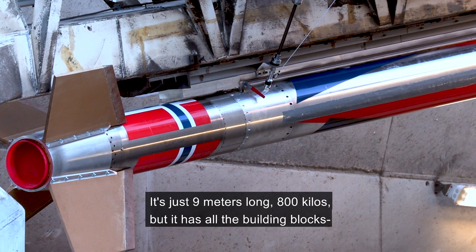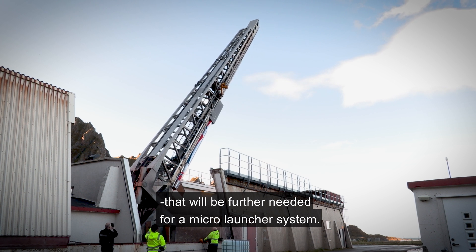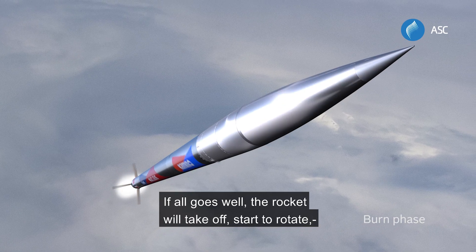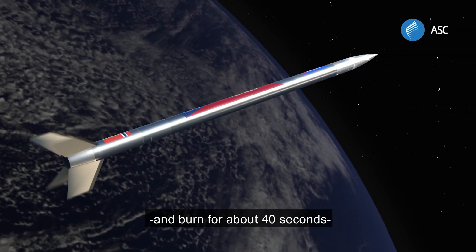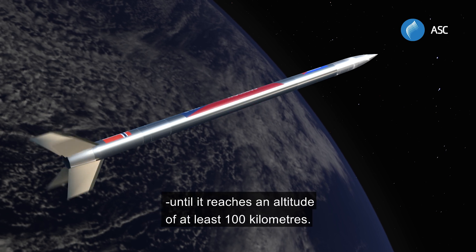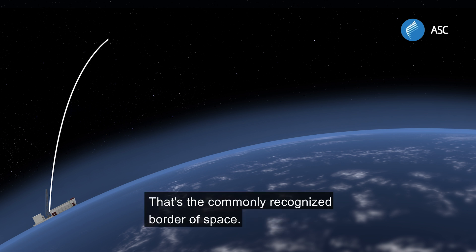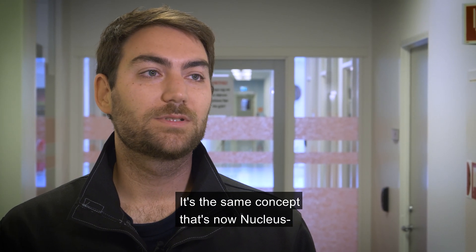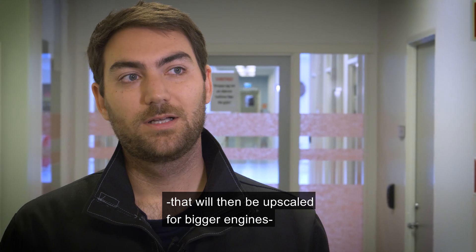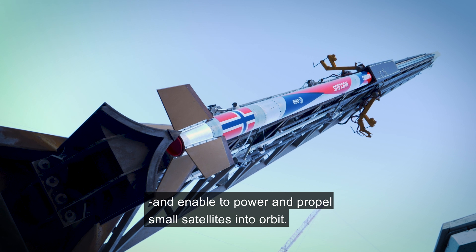It's just 9 meters long, 800 kilos, but it has all the building blocks that will be further needed for a micro-launch system. If all goes well, the rocket will take off, start to rotate and burn for about 40 seconds, until it reaches an altitude of at least 100 kilometers — the commonly recognized border of space. The same concept will then be upscaled for bigger engines, to power and propel small satellites into orbit.